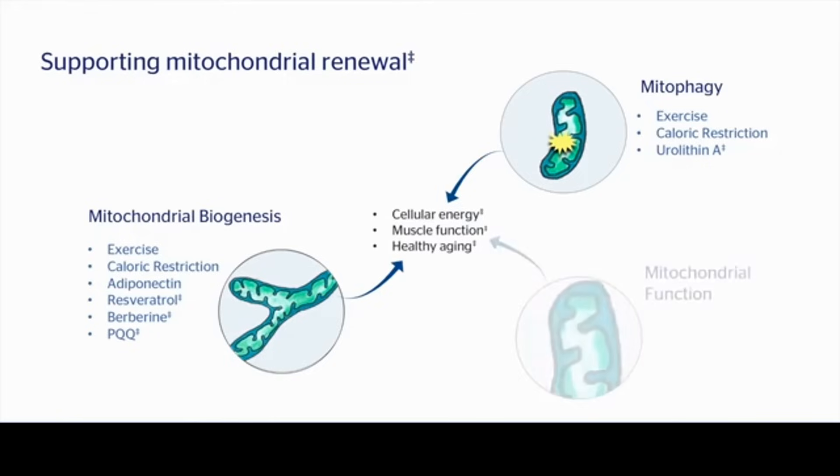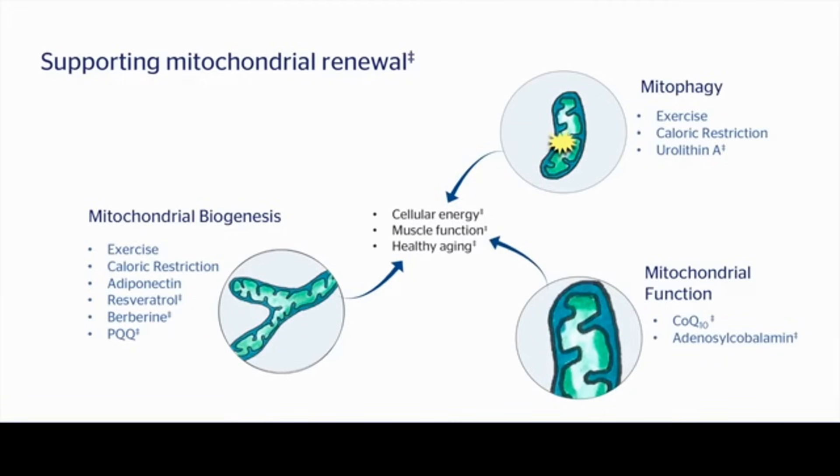Individual components of the mitochondria itself may also be useful. Coenzyme Q10 provides one of the components of the electron transport chain, and adenosylcobalamin has been studied as a cofactor that exists within the mitochondria. B12 plays a big role in energy homeostasis and muscle health, and the form of B12 that predominates in the mitochondria and is the major coenzyme form within that organelle is adenosylcobalamin, with research supporting its role in bioenergetics and muscle health.